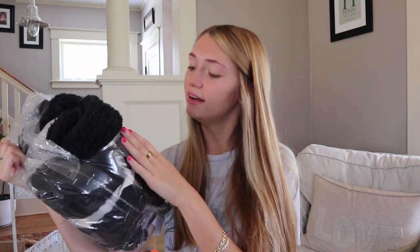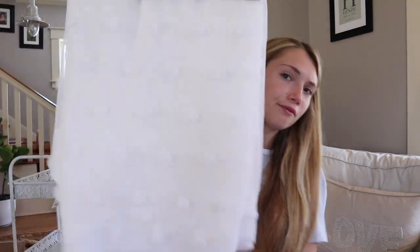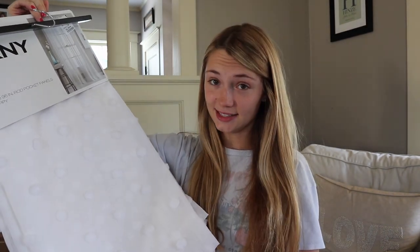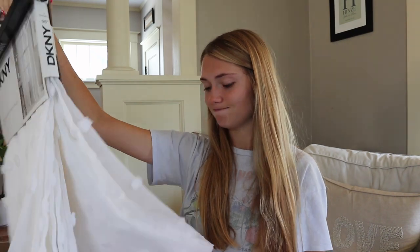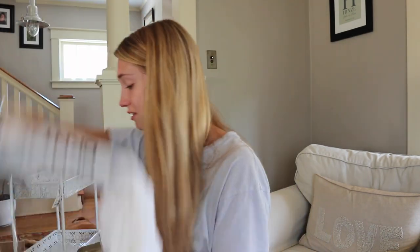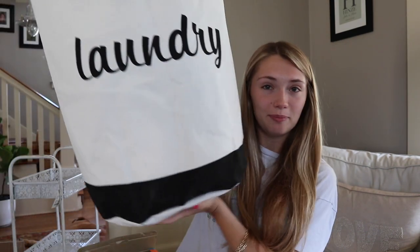It's just a black blanket — it's going to go on the end of my bed. I got these curtains. I don't know if we're going to be able to use them or not because it says that they're prohibited, but these are my curtains that I may or may not use. And then what was holding all of that is my laundry hamper — it's just like a cloth hamper.